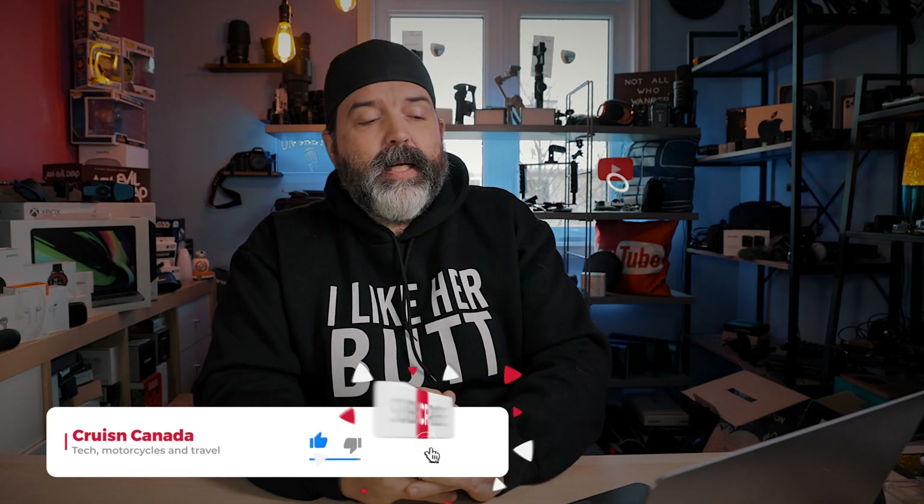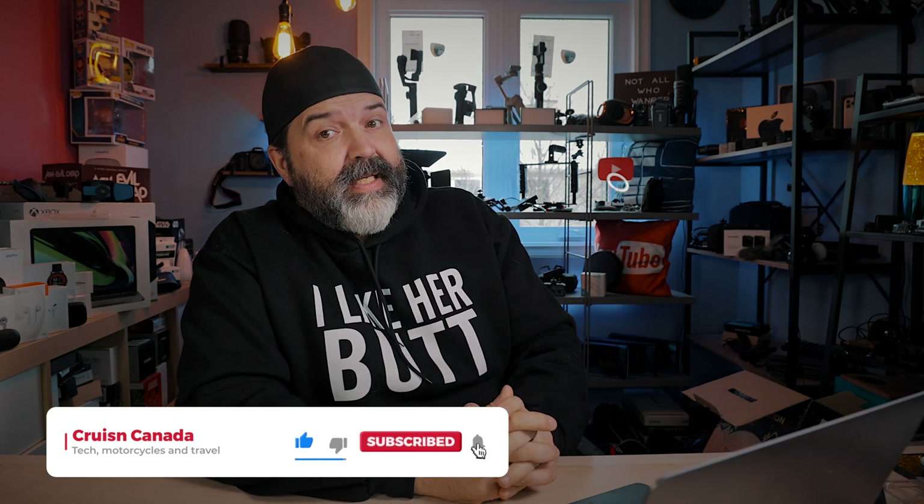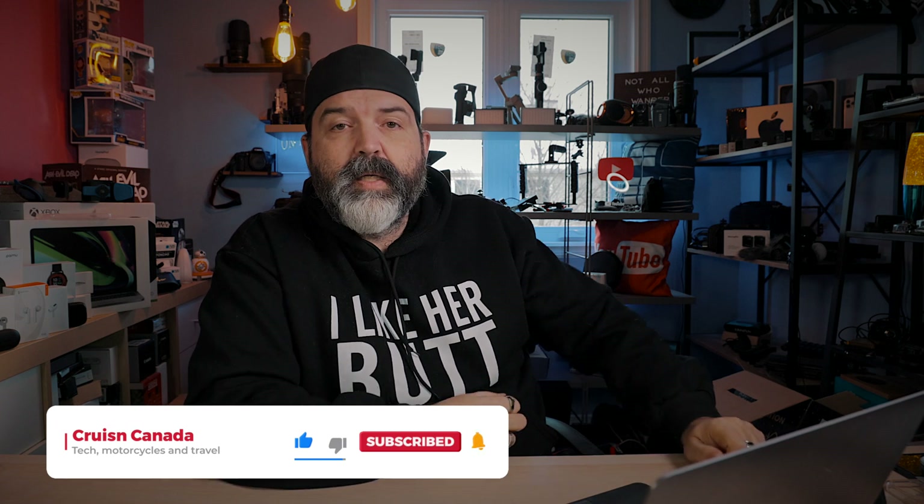All right guys, I'm going to leave you there. Like, comment, share, subscribe, hit that little bell right there, and we'll see you guys next video. I'm going to go rest — still not feeling great. Later.